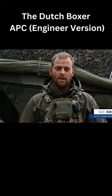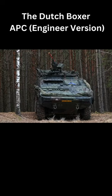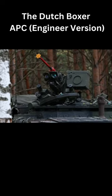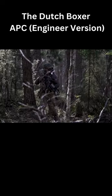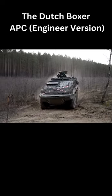I'm a sergeant of a combat engineer group. I'm standing in front of the Boxer engineer vehicle. For us, it's our main vehicle to do our tasks and fight with the infantry. It's a very all-terrain vehicle and it's very durable.